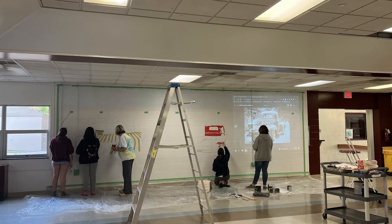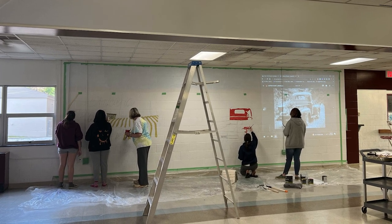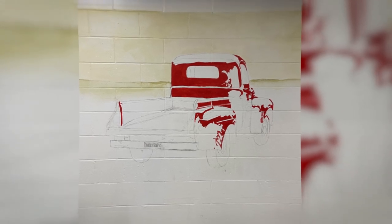First we sketched all this stuff in, then we went on the wall, sketched it out, got a projector, and painted over it. The painting was fun because we got to figure out where the colors go and come up with all the fun details up close.